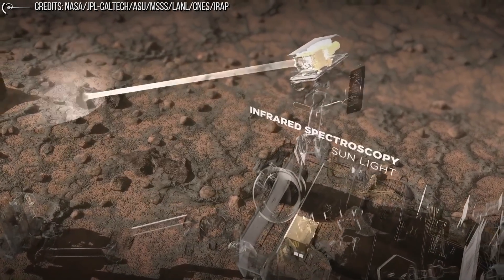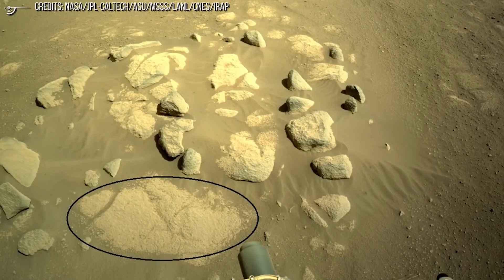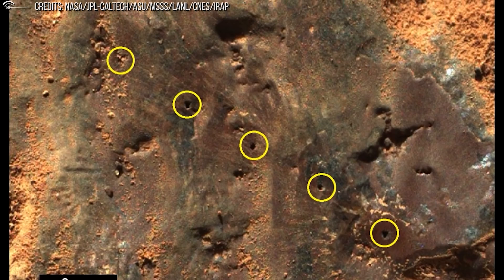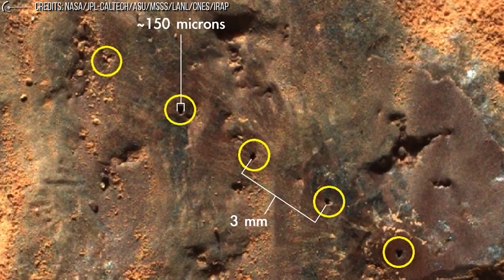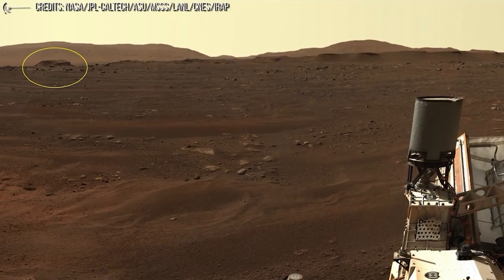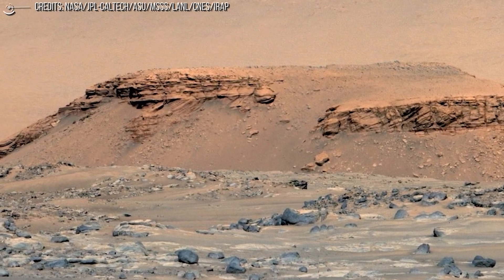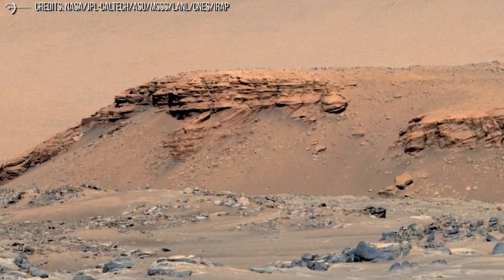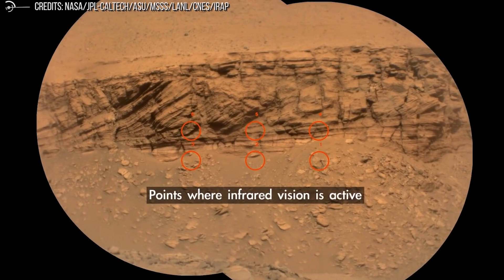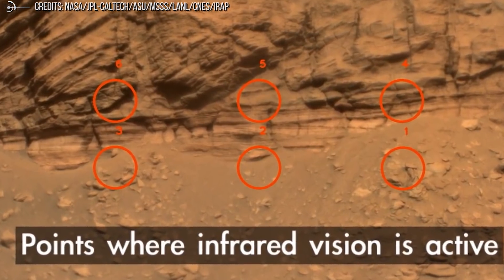All of these areas could provide vital evidence for one of the mission's big objectives: signs of life. These are exactly the types of environments where evidence for ancient life forms that might have lived on a wetter, warmer Mars could still show up. Carbonates, which are common in the delta region, are known to have preserved fossils on Earth. Any such evidence is still wishful thinking at this point, and even the collection of samples that might eventually contain that evidence is still months away. But Perseverance is finally ready to take that first step on the journey to collect data from the bottom of an ancient Martian lake bed.